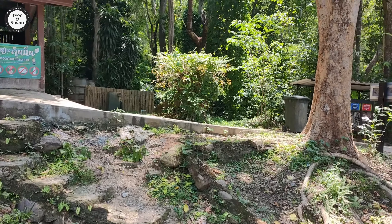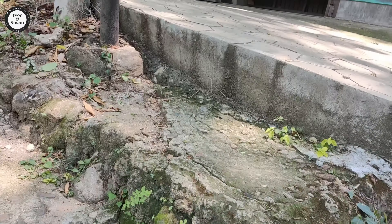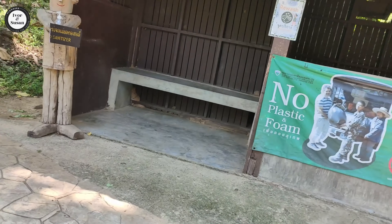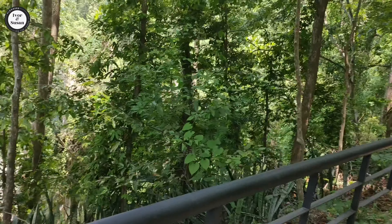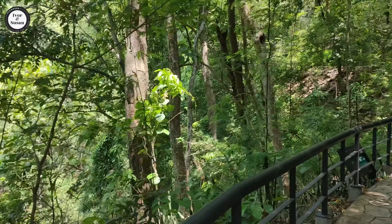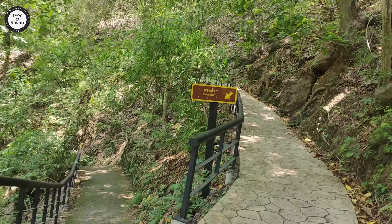The air is much fresher out here. It's going to be 36 degrees Celsius in Chiang Mai today with clear skies, but it's very pleasant where we are in this national park because all the greenery is forming a canopy over the pathway. Just check out this path — it's done very well.